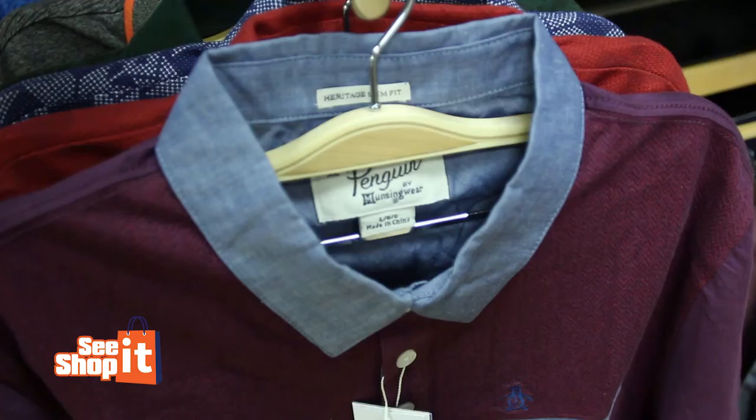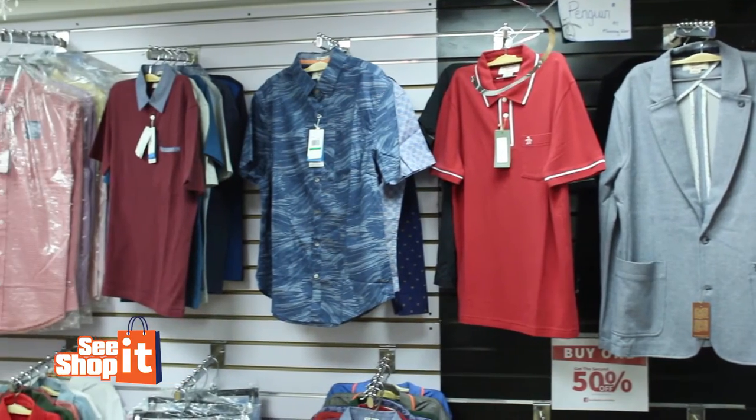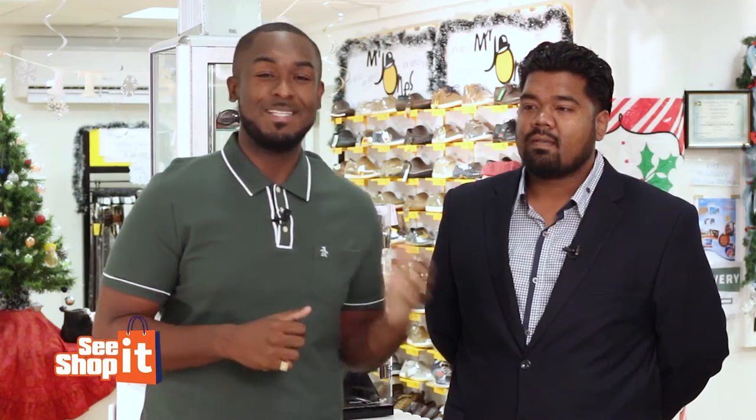Thank you Ashley and Gina. We could not come to Chetsons and not talk about the guys because there's so much here on offer for the guys. Just look at this top for example — it's Penguin. The fit is amazing and it just feels so good on my skin right now. But the man of the moment, Mr. Inshan, the boss man himself, how are you bro?